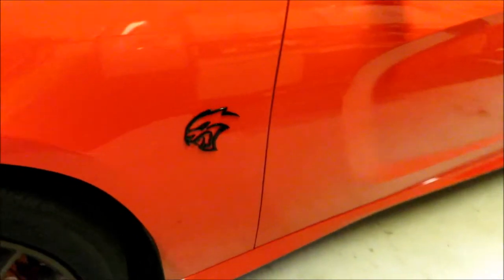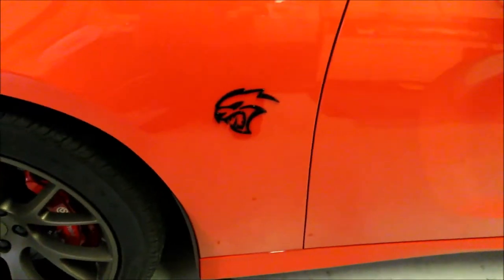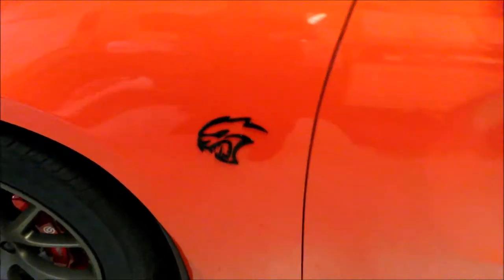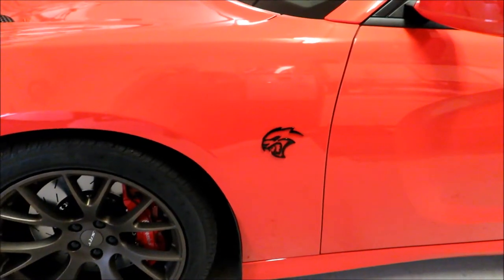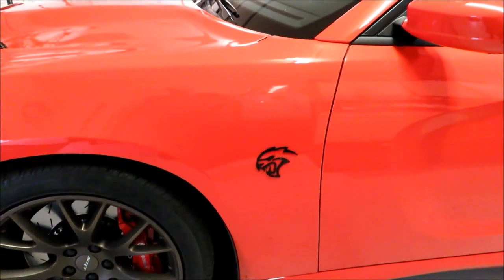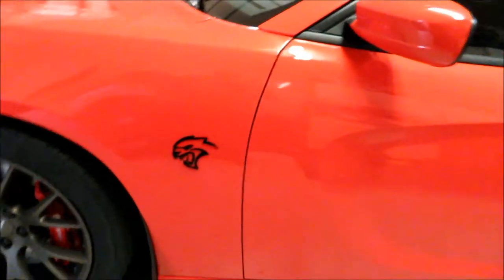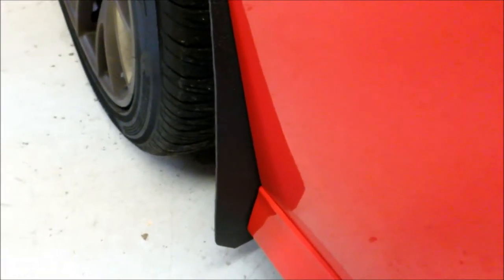Another mod: on my 2016 I replaced the factory cat head badges with outline cat heads in gloss black. American Brothers Designs makes these, and you can find them through their site directly or through Speedlogix as well.